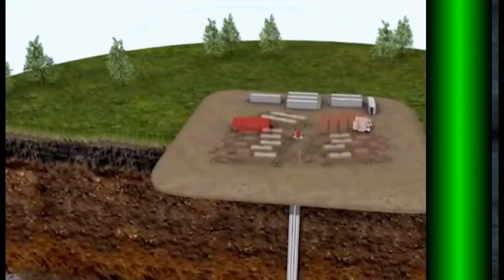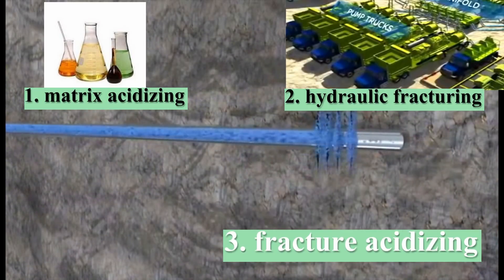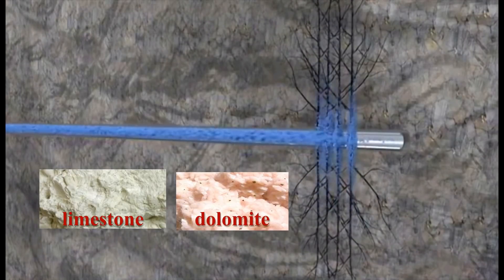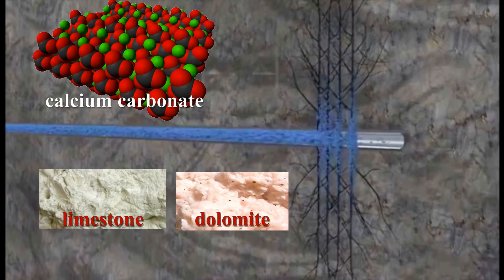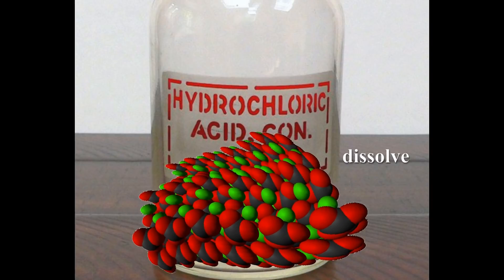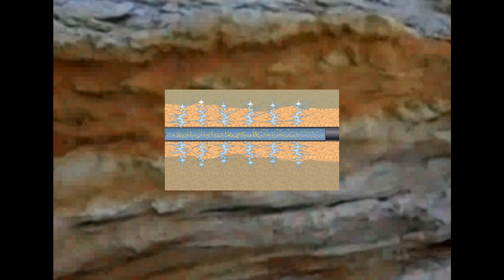The last stimulation treatment is a combination of matrix acidizing and hydraulic fracturing and is called fracture acidizing. It is used to stimulate production in limestone and dolomite reservoirs. Because limestone and dolomite are composed largely of calcium carbonates, they will dissolve in hydrochloric acid. In this operation, HCl is injected at a high enough pressure to fracture the formation in a roughly vertical direction. As the pressure of the pumped acid extends the fractures, it chemically etches or dissolves an irregular surface on the sides of that fracture, which leaves a high volume flow channel to the wellbore.